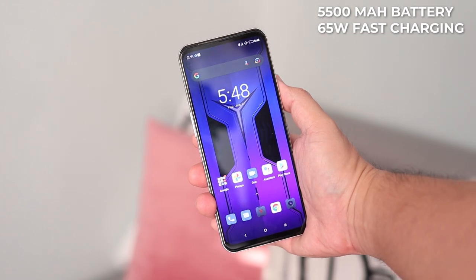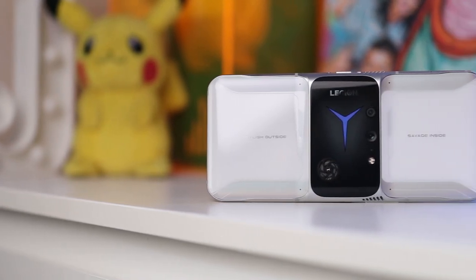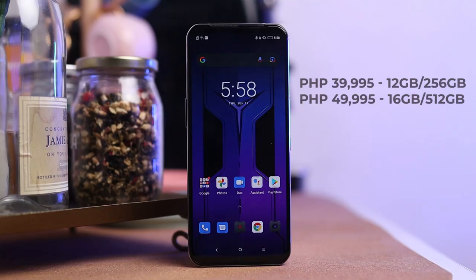Powering this phone is a 5,500mAh battery with 65W fast charging. Taking a look at its standout design and overall specs, this phone seems to be a worthy pick. The starting price is at 39,995 pesos for the 12GB of RAM and 256GB of storage variant, all the way up to 49,995 pesos for the 16GB of RAM and 512GB of storage variant.